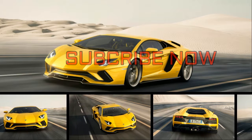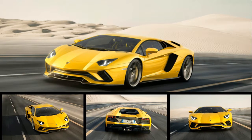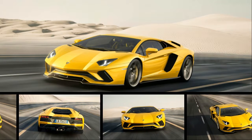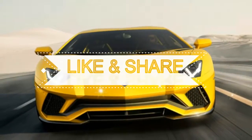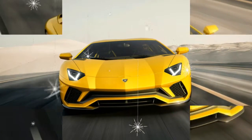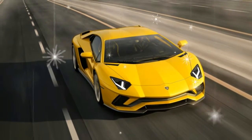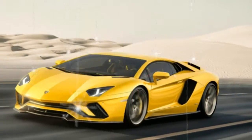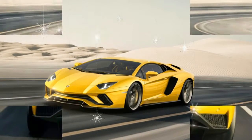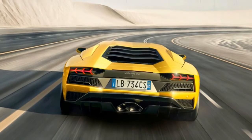When most automakers introduce a new generation of vehicle, it represents a dramatic change in performance or design. Don't tell Lamborghini that — while the company calls its new Aventador S a new generation, the reality is that this is a face-lifted flagship. It's closer to Apple's product cadence of introducing an S model of the iPhone before an all-new model.